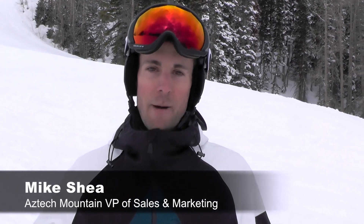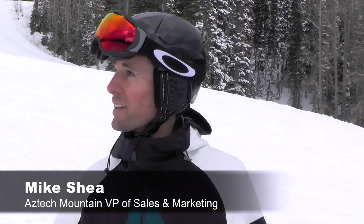Hi, I'm Michael Shea from Aspen Mountain. We're here on North American up on Ajax testing some skis and apparel. I'm here to test a bunch of different sticks.